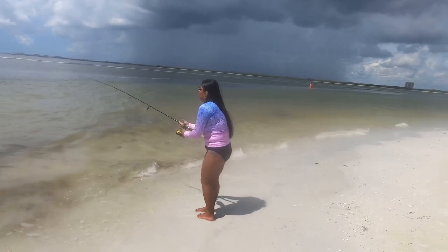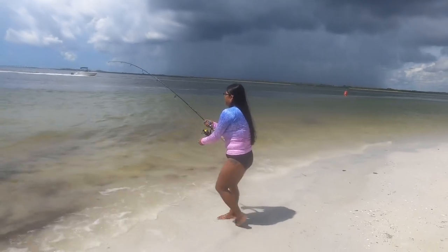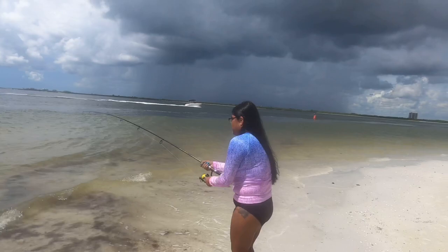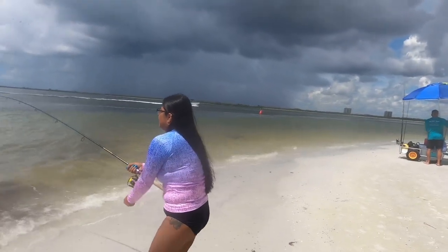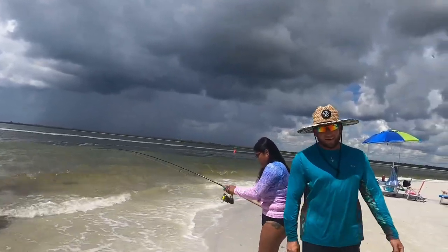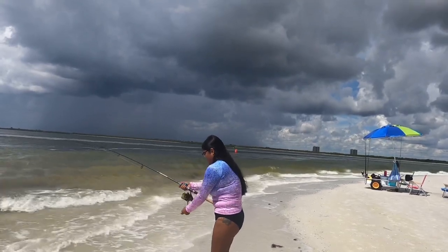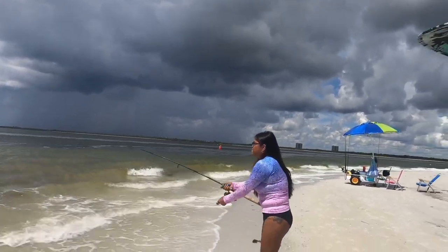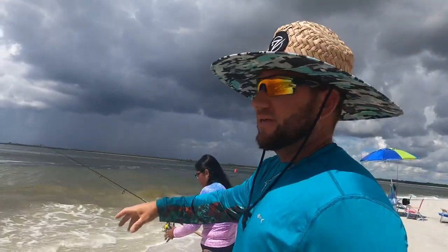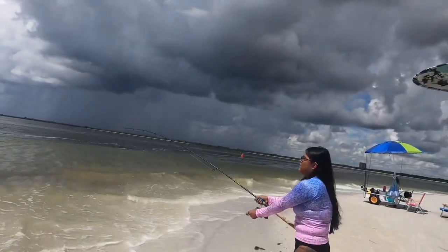That's pulling a lot more drag now — it's got to be a nice shark or a big stingray. There was cut bait on there, maybe even a whole mullet. This is what it's all about — nice workout! Could be a redfish; there are some big fish that come in here. The water drops off really deep right there — you can see the change in color, about eight feet deep. Giant fish come in here.